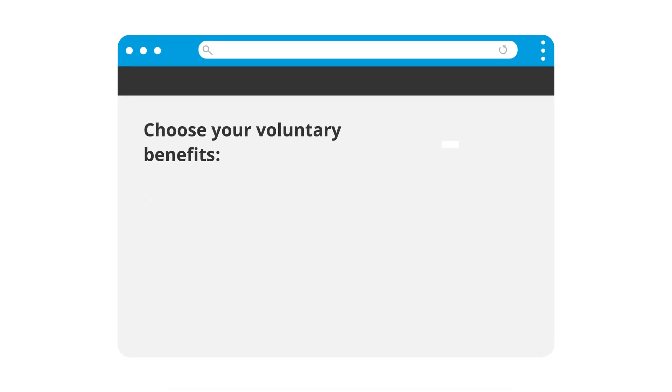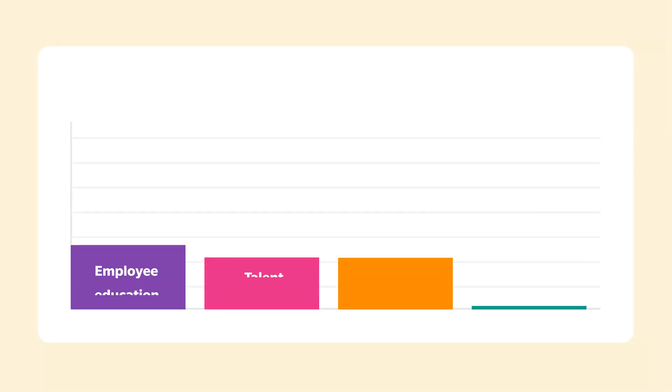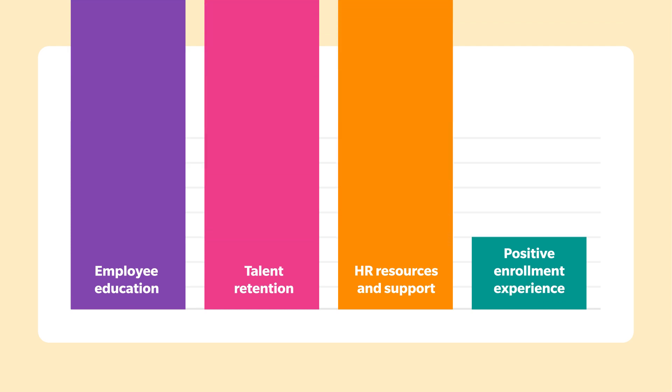Each time an employee chooses from a wide selection of popular voluntary benefits to further customize their plan, this helps fuel the program. And just like that, our Enroll Smart consultants have helped you complete a stress-free open enrollment and provided an elevated experience for your employees.